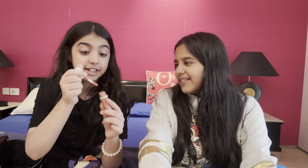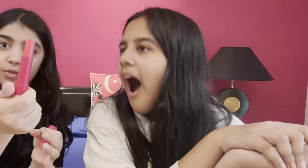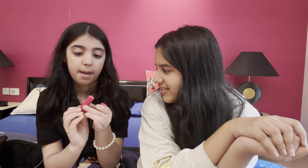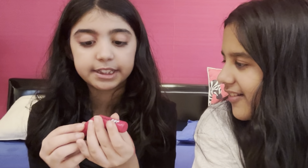This is the dupe of Rare Beauty — I have it in the shade Hope and also in dusty rose. I also forgot to show one more lip product: the Sugar Pop lip balm. Look how huge that is! It's pink-tinted, it's a tint, and it's in the shade Vanilla. It smells like vanilla — so good!